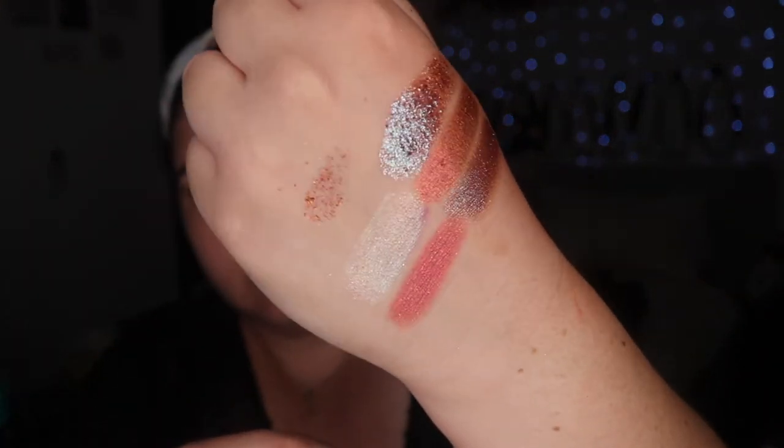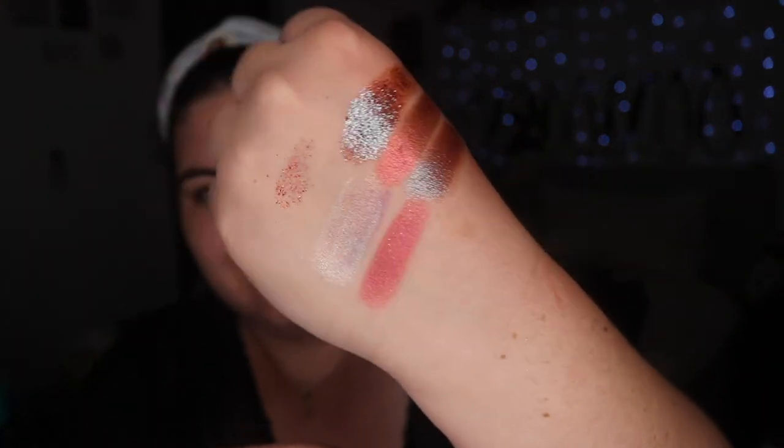And then I'm going to show you the other colors that I've picked up previously. I've used this one here and there, and this is Afterlife. This one is from the Halloween collection as well.